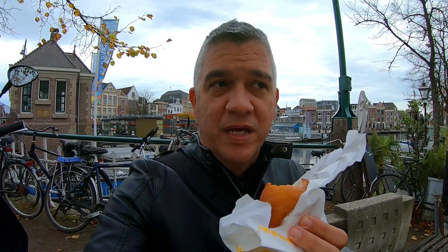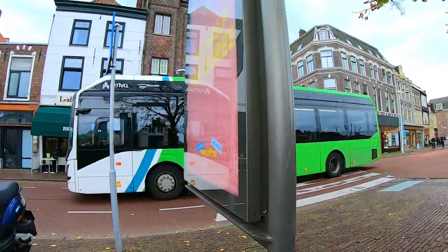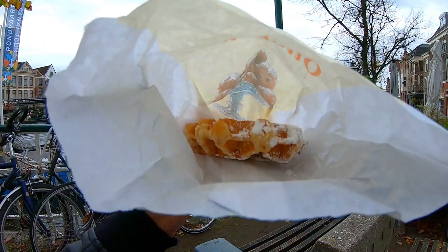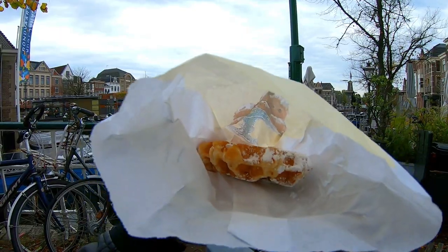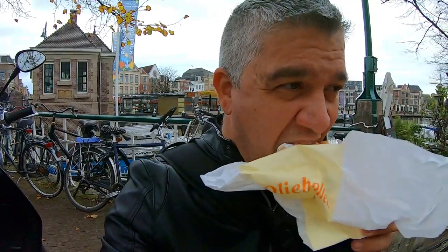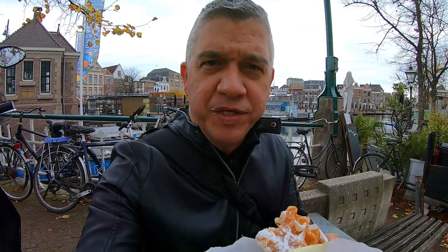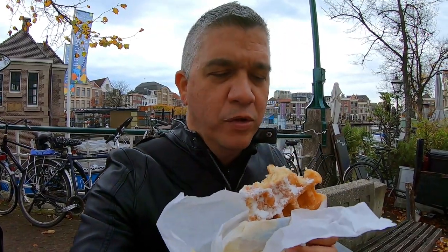I think I've just sat at the worst place for filming this because a lot of cars and buses are passing by. This is the waffle. Although I do believe they sell it in Aruba, I haven't really tried one. This is also served hot — actually, it's not, it's cold. I did like this one, but I think I like the Olibol a little bit better.